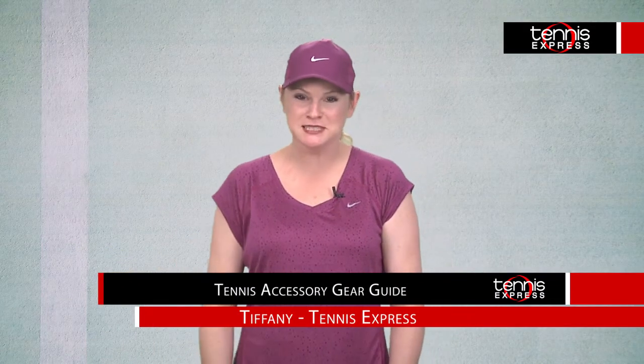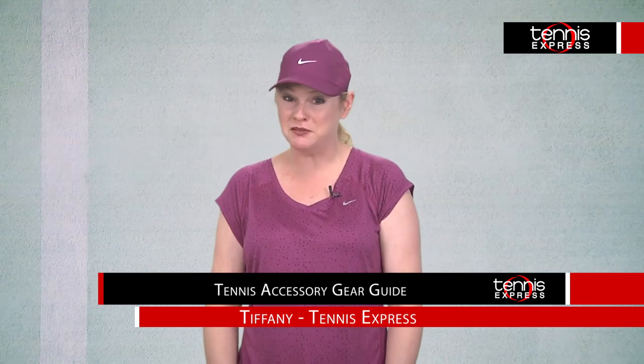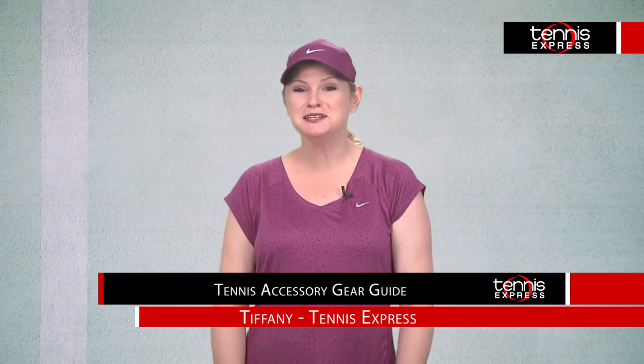Hi tennis friends! This is Tiffany at Tennis Express. Usually I'm here to let you know about the latest athletic clothing and shoes from your favorite brands, but today I want to talk to you about accessories which you won't want to overlook when either shopping online at tennisexpress.com or in our super mega wonderful spacious store here at Westheimer in the Beltway in Houston.